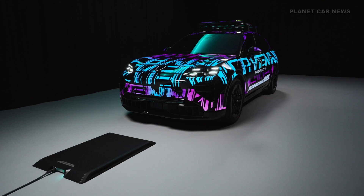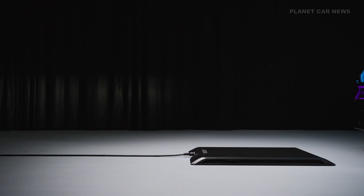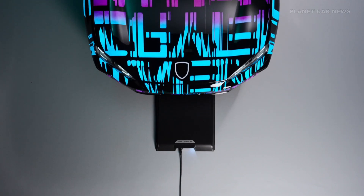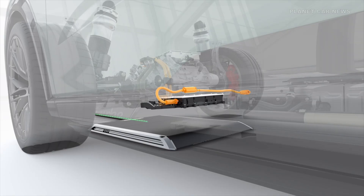For the first time, the new Porsche wireless charging system is being offered for the all-electric Cayenne. Starting in 2026, the wireless 11-kilowatt charging system will enable inductive energy transfer, with the vehicle charging automatically via a ground plate.